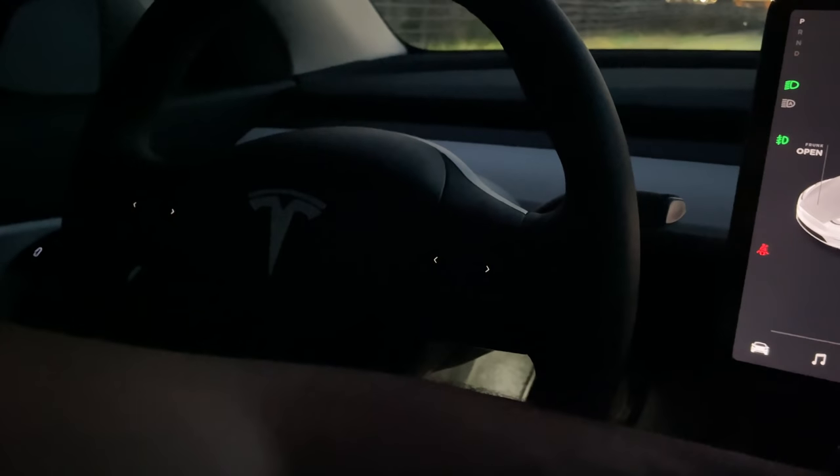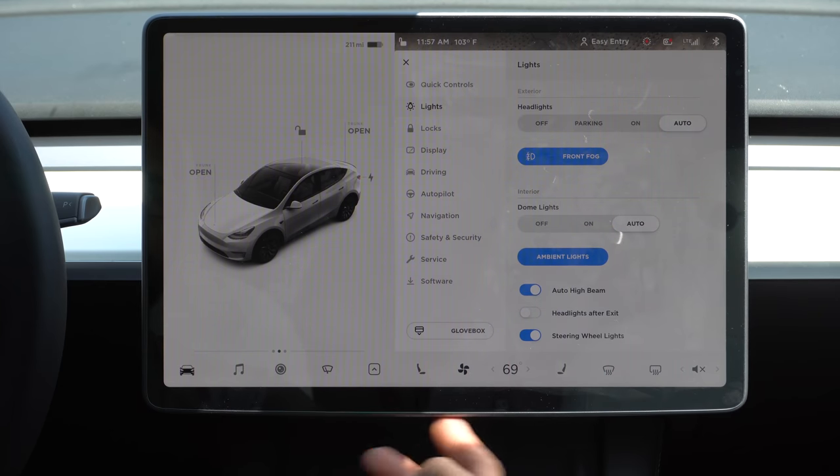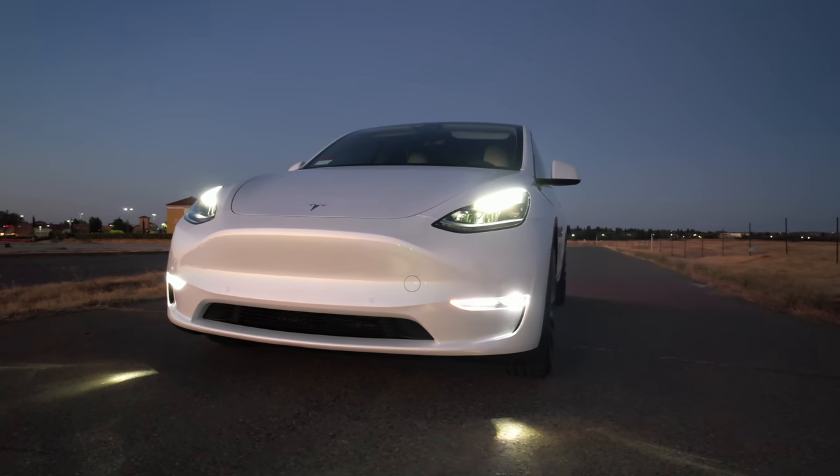Another light that's disabled by default is your fog lamps. If you have a long range or premium model — and from my understanding even the standard Model Y — your fog lamp option is right here in the lights settings. Just go ahead and enable it. You have them, so go ahead and utilize them.